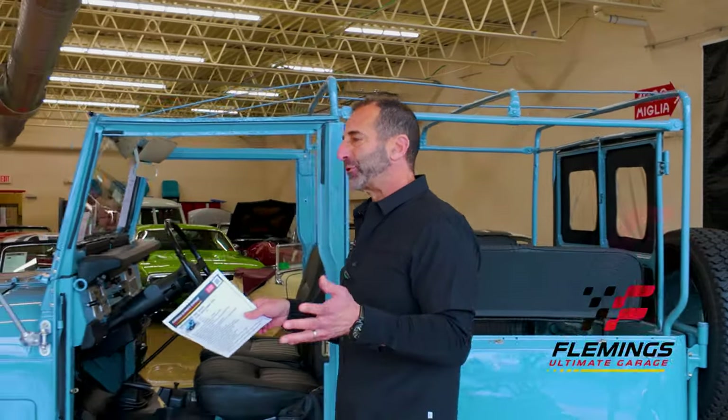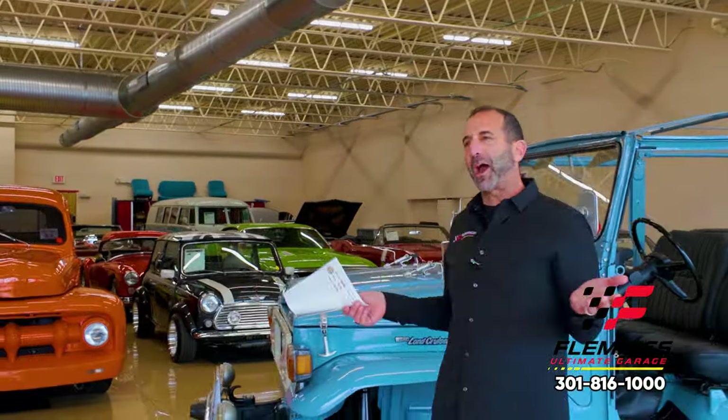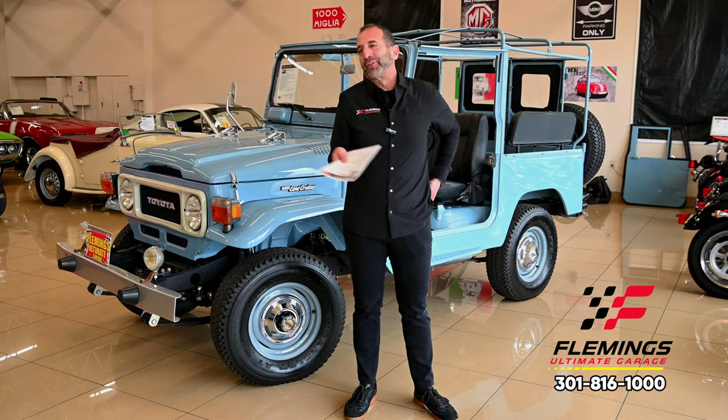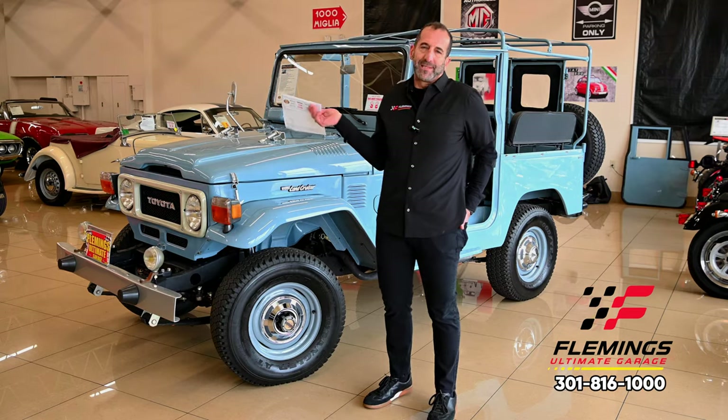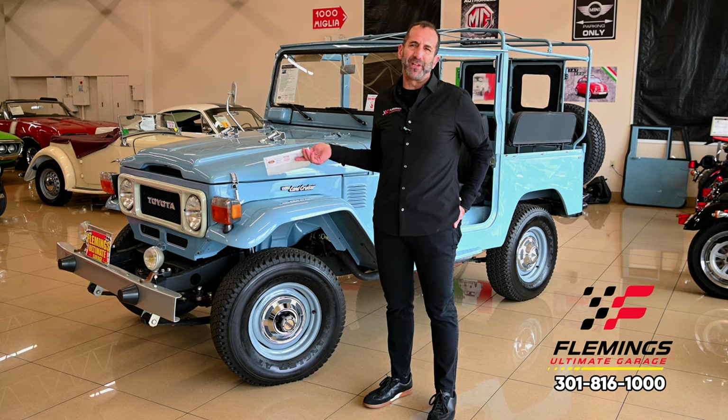Hey everybody, I'm Tony Fleming from Fleming's Ultimate Garage. Thanks for joining us on today's video. You see me smiling here — you're probably wondering what's going on. Well, first off, look at my workspace. This is my office. I'm hanging out here. And second, I'm hanging out with one of the coolest vehicles ever.